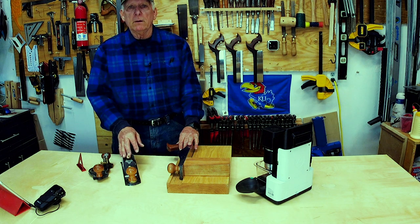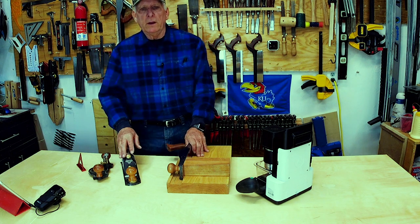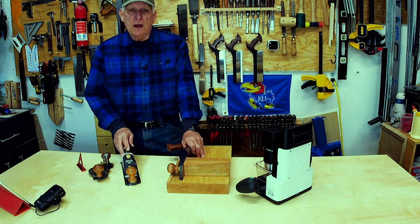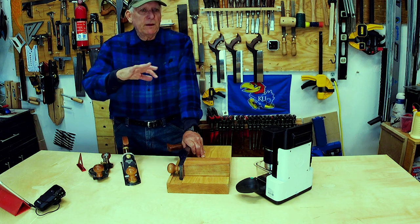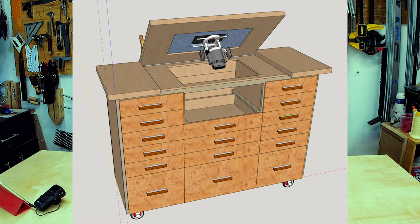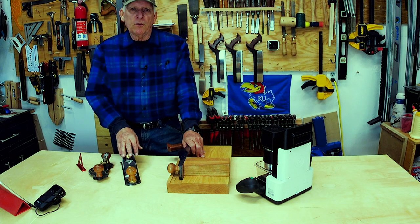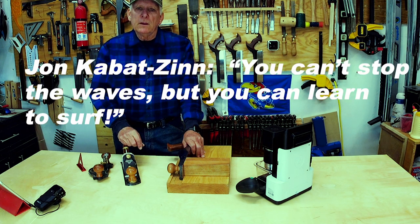Then add to the content by making comments to help out the beginners amongst us. The other thing we're going to be doing is an online course all about building about seven or eight different types of mobile shop carts. Look for that in the spring of 2021. Small Workshop Guy signing off, and reminding you: you cannot stop the waves in life, but you can always learn to surf.